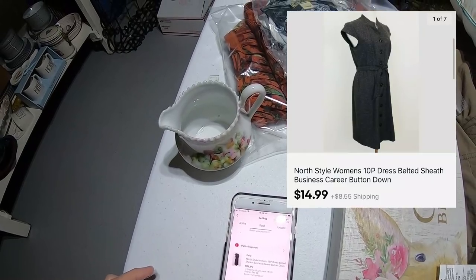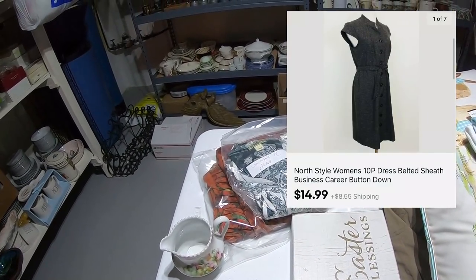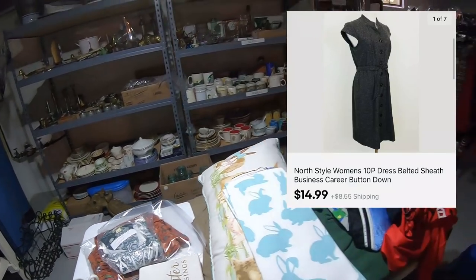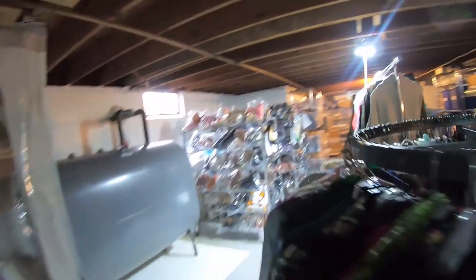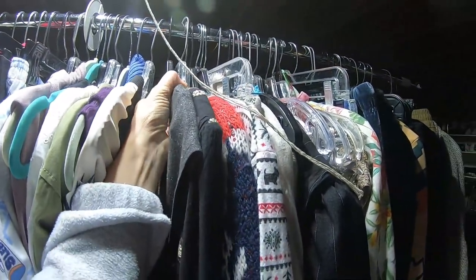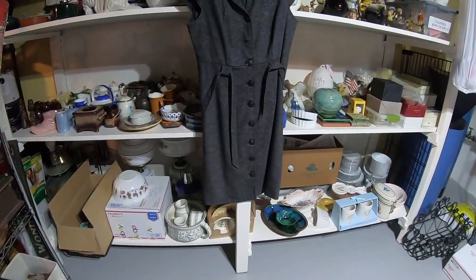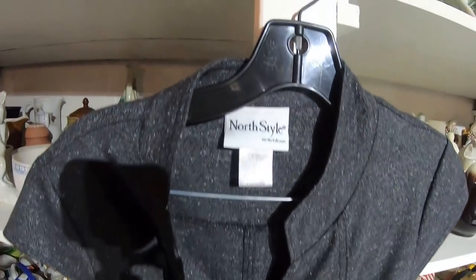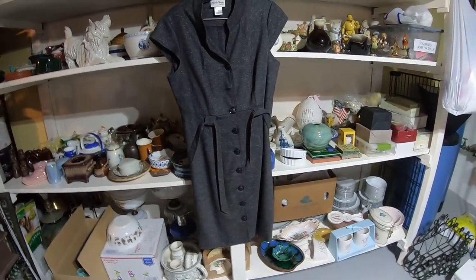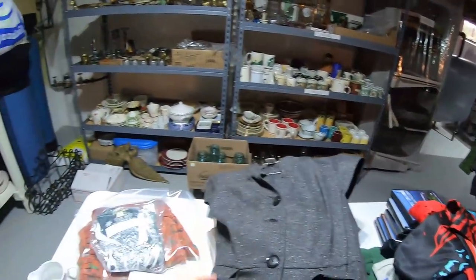Next up is a North Style Women's 10 Petite Dress. I do not remember this dress at all, so I'm going to go into the listing to take a look. Oh, that's a nice dress. Have you ever heard of North Style? I have not. I'm going to look at the dress section right here before I dig in the bins — this might be it, and actually this is it right here. Sometimes my mind remembers it even though I don't realize I remembered it. It's kind of a sheath dress, 10 Petite. You're not going to find North Style on any Bolo list, but I sold it for $14.99 and I paid $4.75.